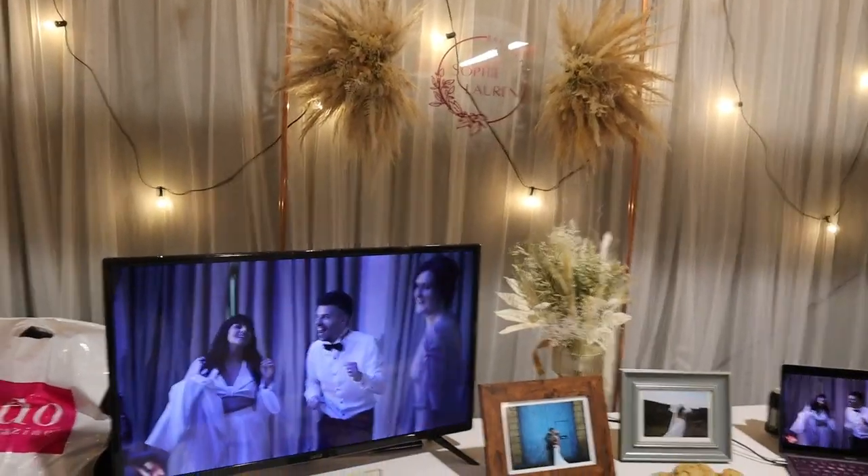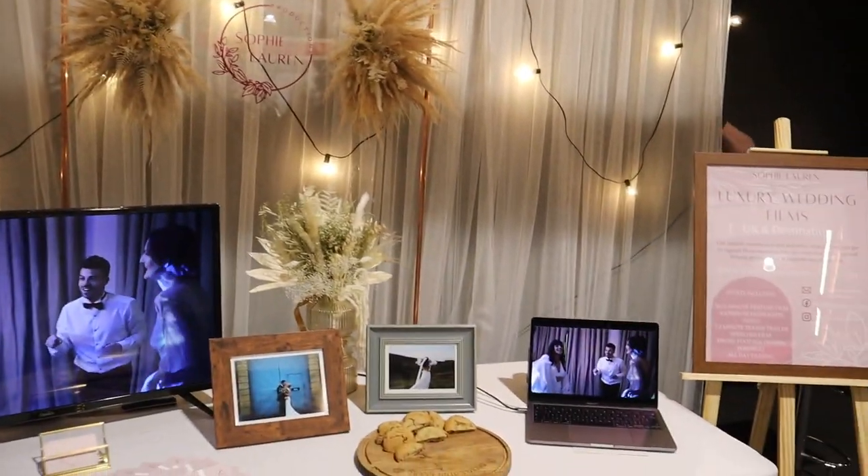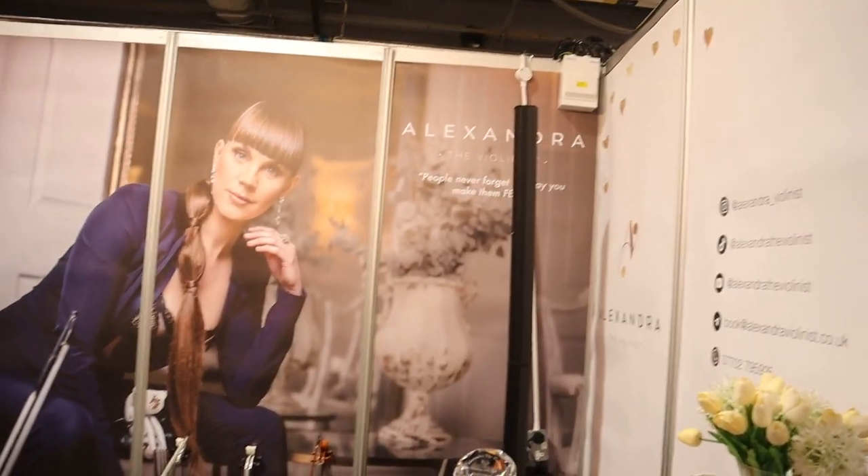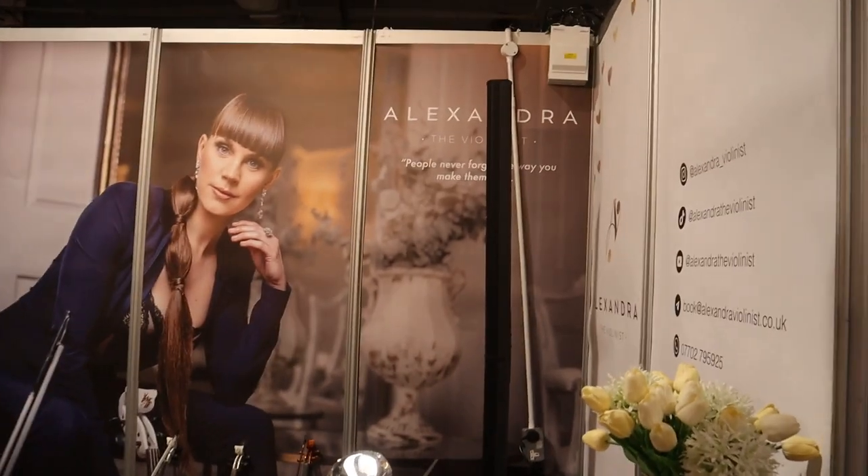If you're looking for video, you've got Sophie Lauren Productions based in Rotherham. We've got Plotter by Bridal — more dresses — and hopefully we'll see her on stage a bit because she is phenomenal. Maybe you're looking for a photo booth for your wedding, and there's nothing better than a magic mirror with Snappy Moments.